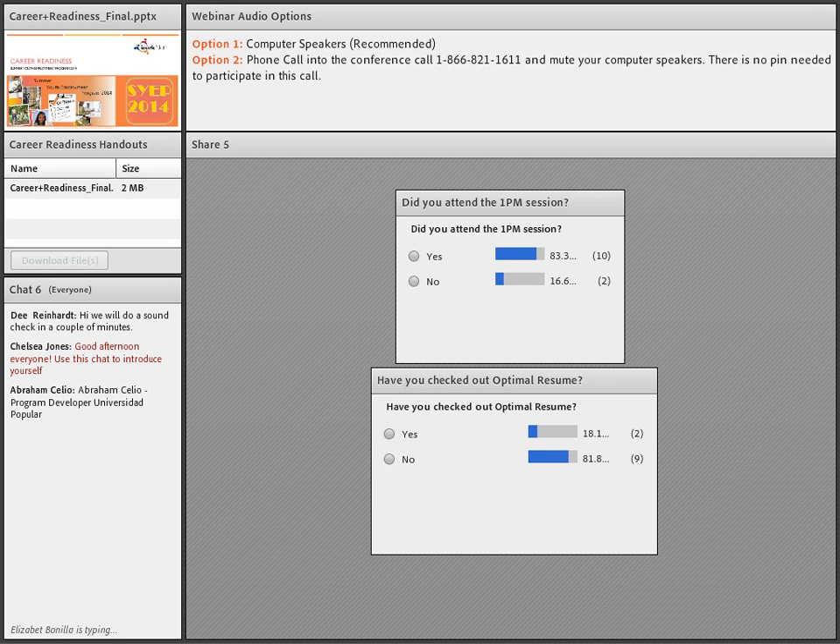Hi everybody, it's Dee Reinhart, and we're starting our session on Career Readiness. Up in the upper left-hand corner, we have a handout for you — it is more for reference than anything else. If you want to follow along, the handout itself is in the pod just below. All you have to do is click on the document and then download the file; it will open up a new window.